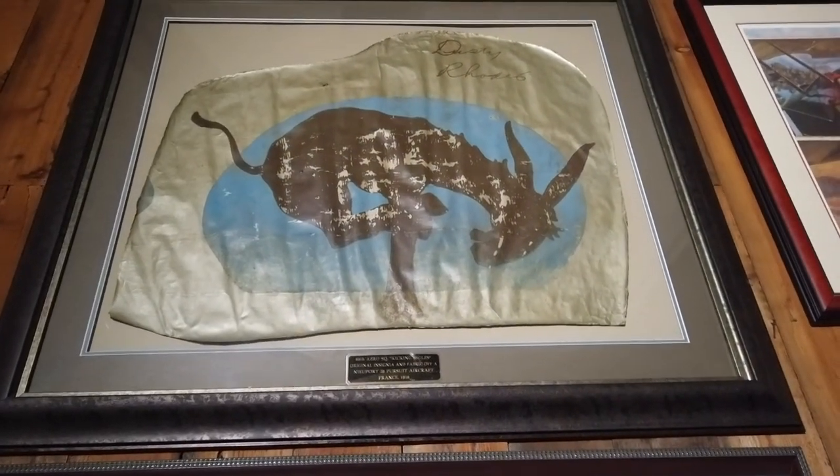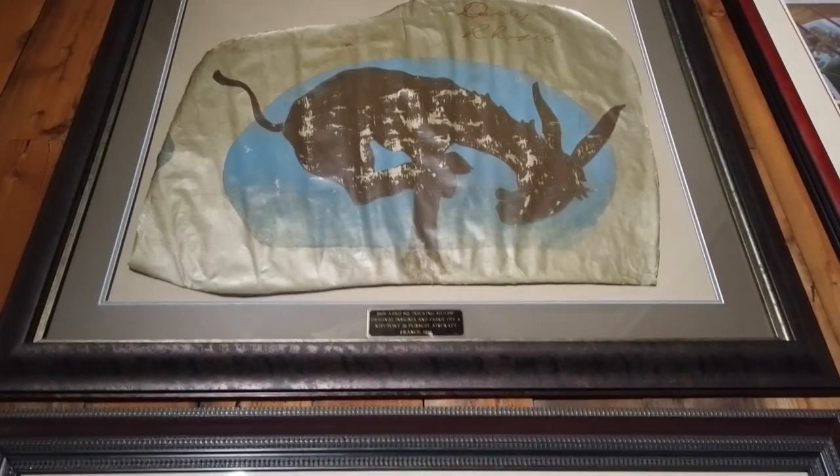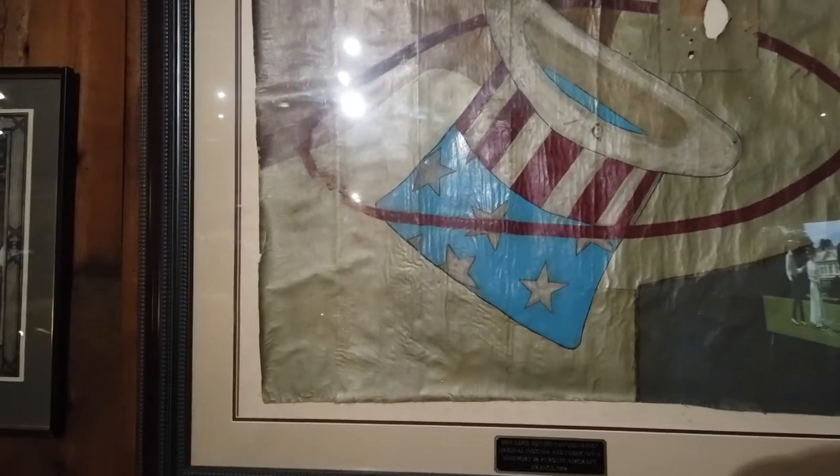Some pretty amazing memorabilia pieces here — these are actual insignias that were from the original fabrics off of some WWI planes. This one in particular is of the Kiki Mules of the 95th Aero Squadron. The 94th Aero Squadron had the Hat in the Ring.